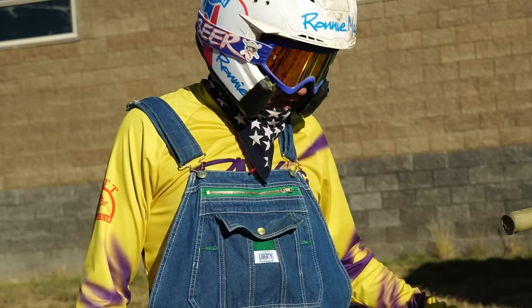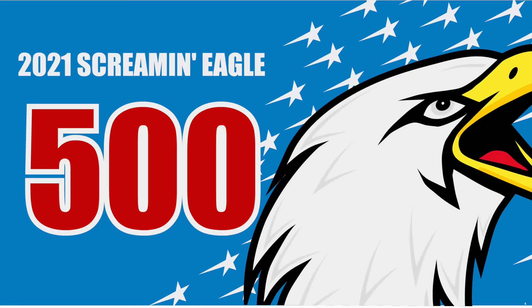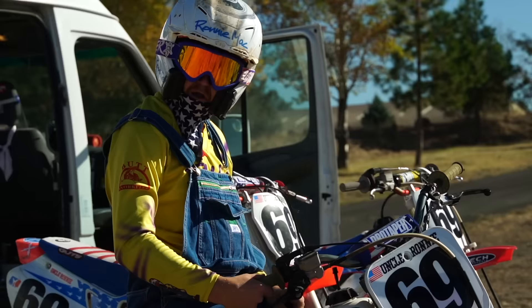We've got a lot of requests on the interwebs for this, so we decided to come out with a brand-new 2021 five-hundred Megalodon Screaming Eagle!